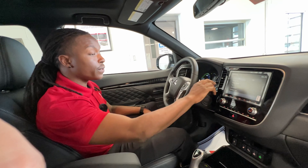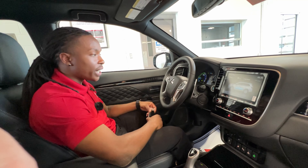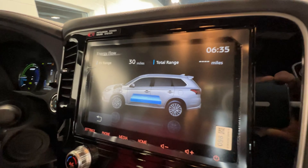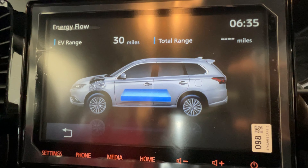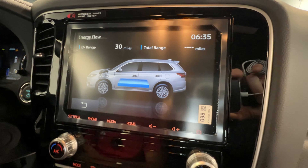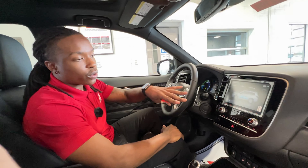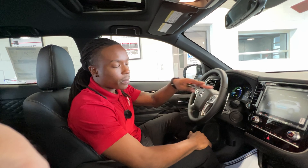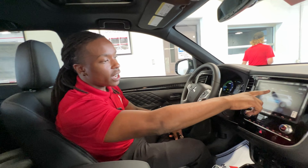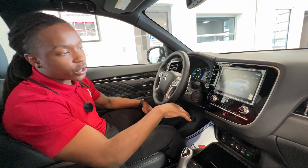One thing I like about this vehicle — especially if you're new to plug-in hybrids — is that the vehicle keeps you in the loop of what's going on: how many miles you have, your current range, what's going on with the power and the battery. So you're never confused about what's happening with your electric motor, your gas, your miles. This vehicle is on a full charge, and our EV range based on how I've been driving is 30 miles, which is about the max this vehicle gets on a full charge.